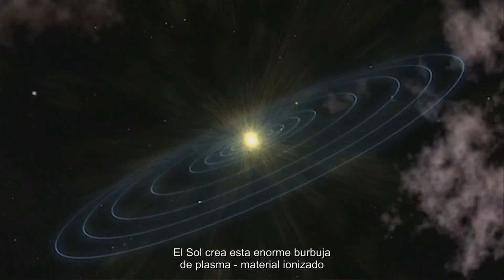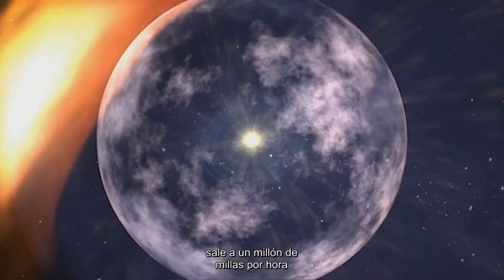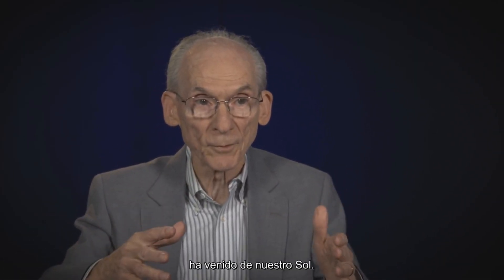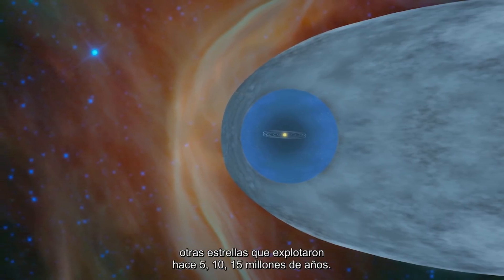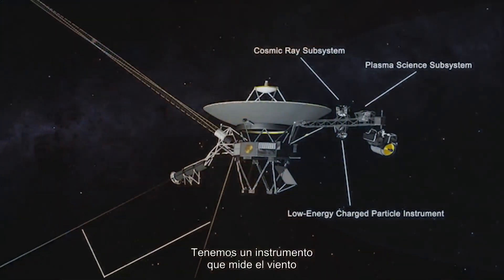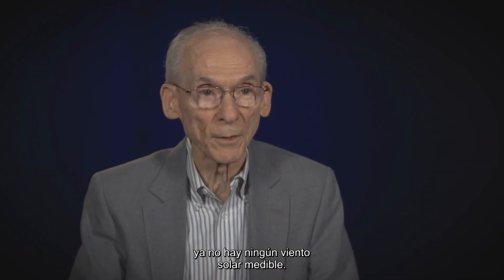The Sun creates this huge bubble of plasma — ionized material. It goes outward at a million miles per hour and creates a bubble, and inside the bubble most of the material has come from our Sun and the magnetic field has come from our Sun. Outside the bubble, most of the material comes from other stars that exploded 5, 10, 15 million years ago. We have an instrument which measures the wind coming from the Sun, and we saw that there was no longer any measurable solar wind.